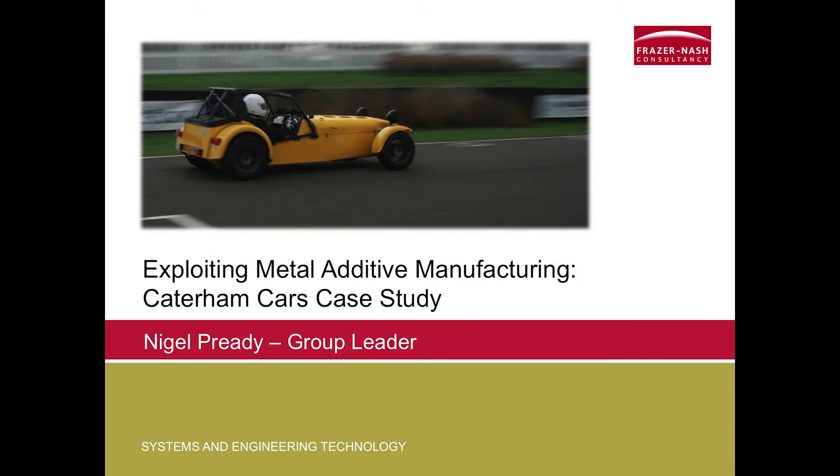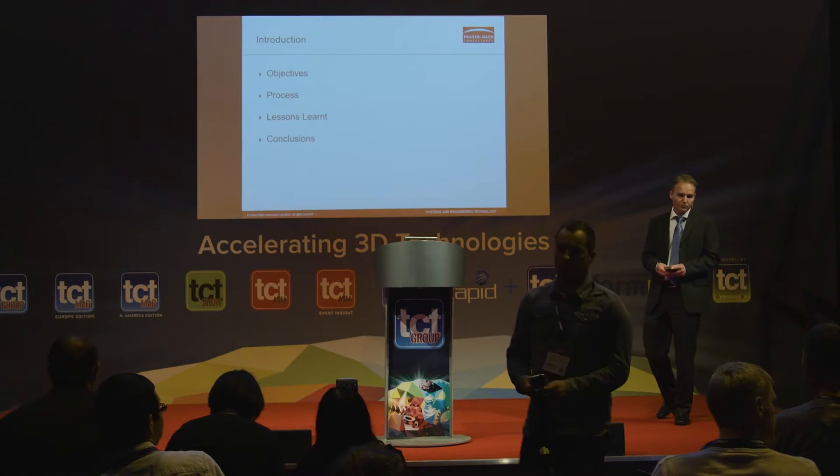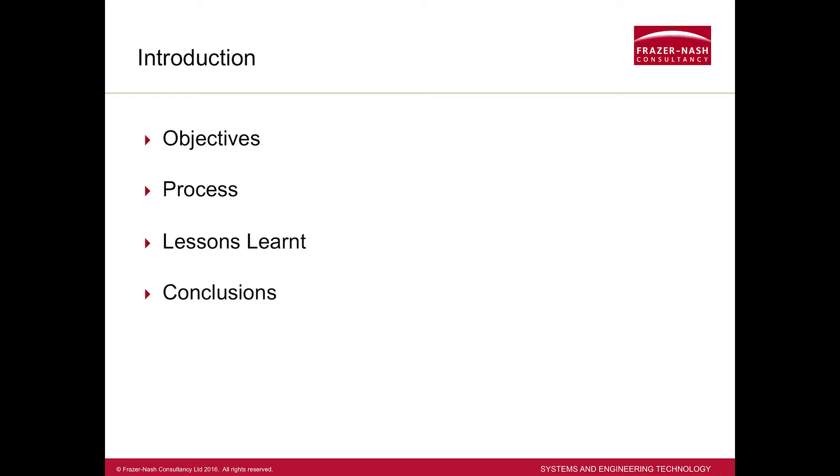Hi, good afternoon. This is Nigel Preedy from Fraser Nash Consultancy. The case today I'm going to talk about is in relation to Caterham cars. I'm going to start with some objectives of what we were looking at, the process we followed, some lessons we learned through that process, and just wrap up with some brief conclusions.